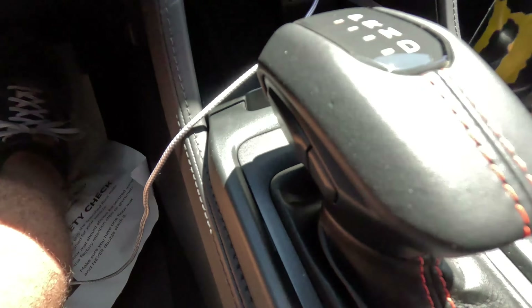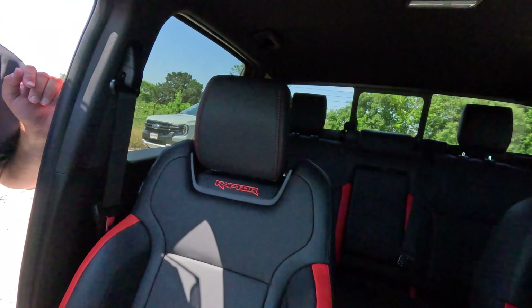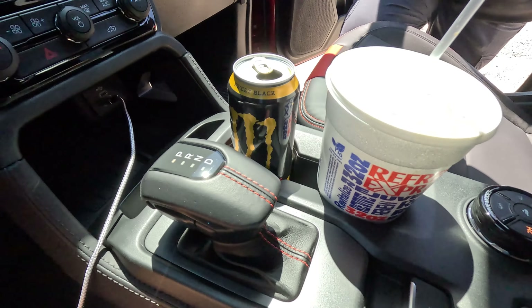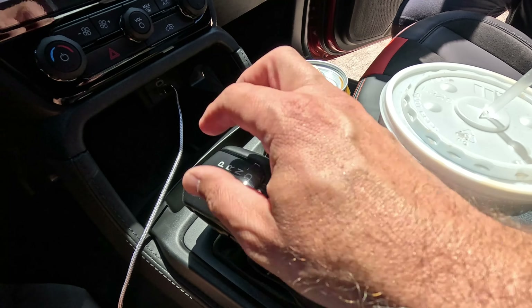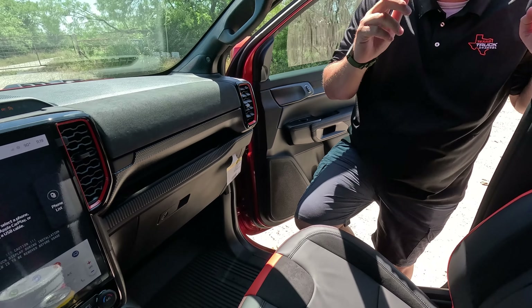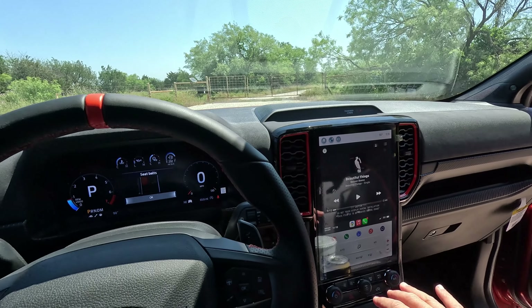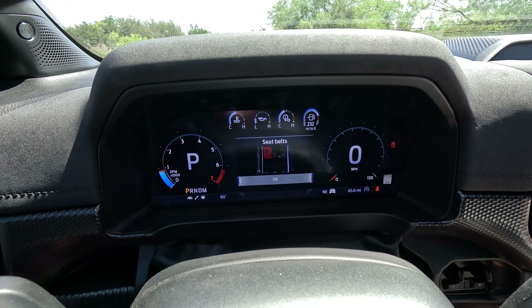One of the biggest differences between this Ranger and some other Rangers is the shifter. A traditional shifter in the Ranger XLT just works better - why can't we get that in the Ranger Raptor? That said, it does physically move and it works, but it doesn't feel intuitive. It's too long - you can't bro out with it like with a traditional shifter. It seems unnecessary.